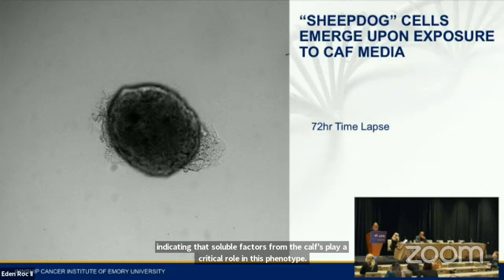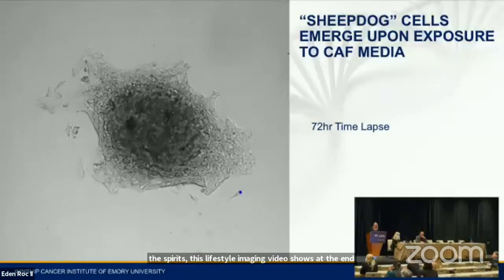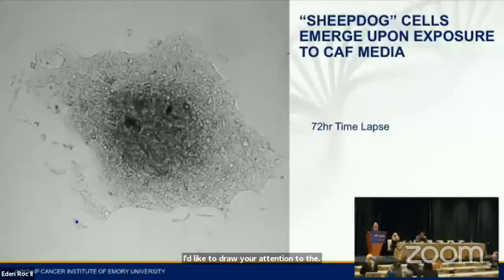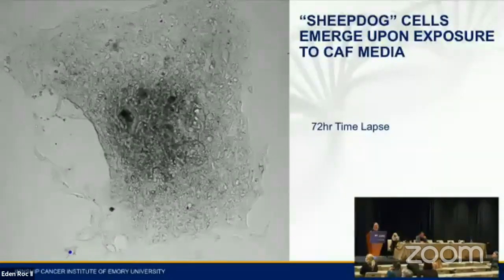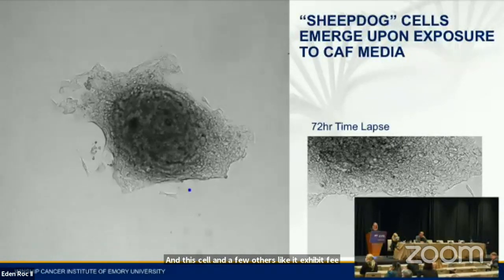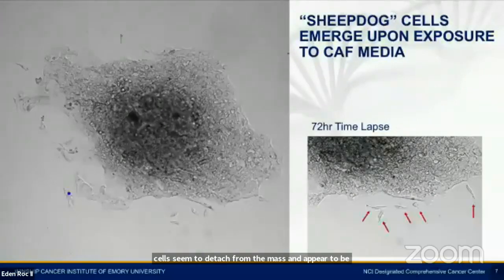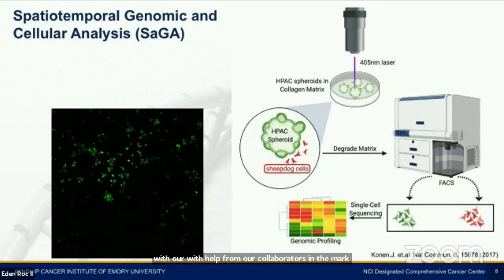During these experiments, we noticed an unusual invasion pattern exhibited from these spheroids. This live cell imaging video shows the invasion pattern of an HPAC spheroid exposed to primary CAF conditioned media over 72 hours. I'd like to draw your attention to the invading sheet-like phenotype and to the cell labeled with the blue dot that emerges towards the bottom of the screen. This cell and a few others like it exhibit a phenotype that we've termed a 'sheepdog-like cell,' where these cells seem to detach from the mass and appear to be guiding or shepherding the invading cells through the matrix. With help from our collaborators in the Marcus Lab at Emory, we're now developing a Spatial Temporal Genomic and Cellular Analysis, or SAGA, workflow to better study these sheepdog cells.